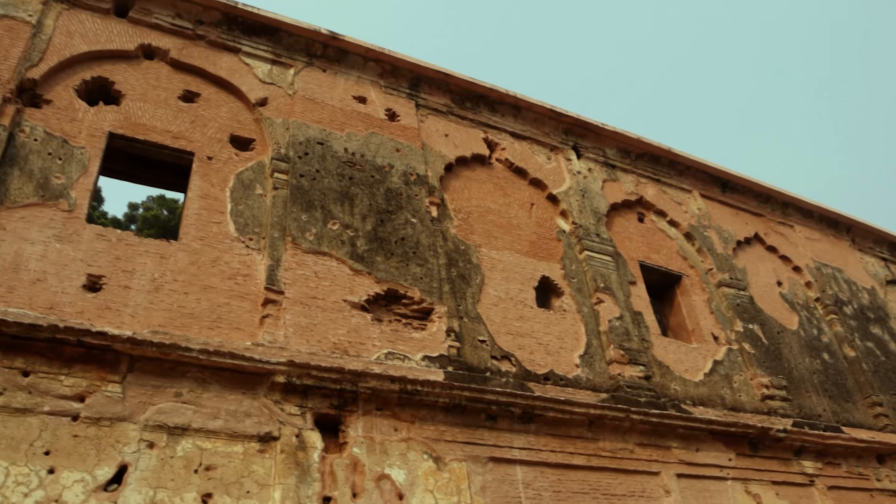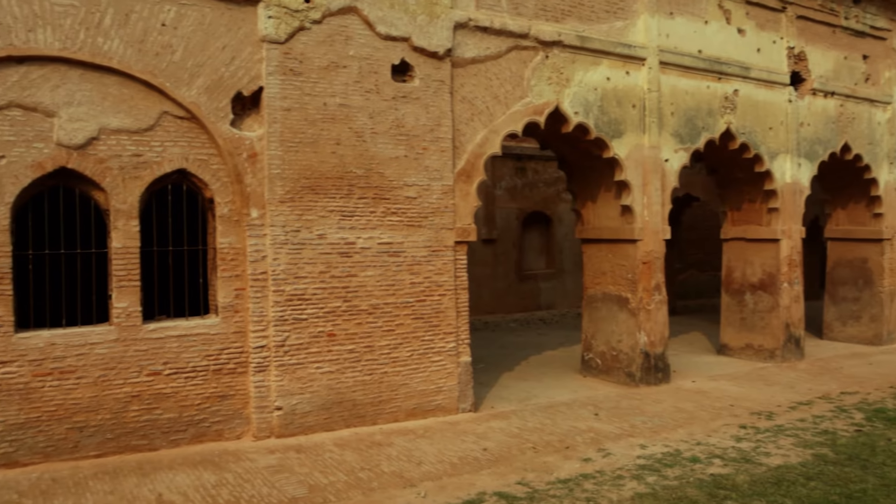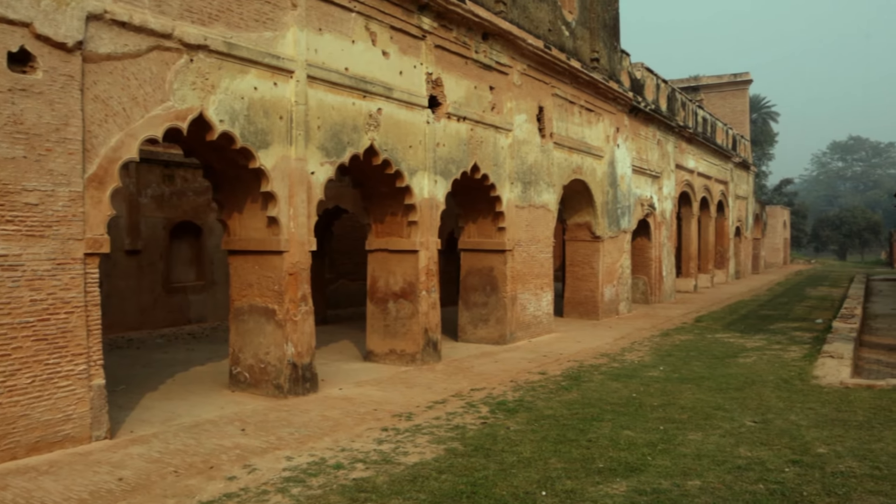The Residency now exists as ruins. The scattered walls are still scarred by cannon shot. The ruined building is now surrounded by lawns and flower beds and serves as a tourist attraction.